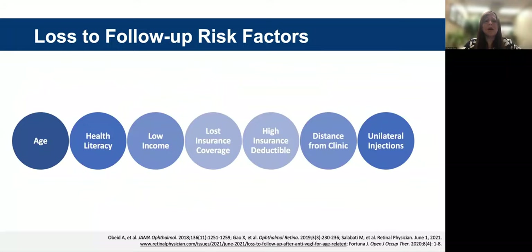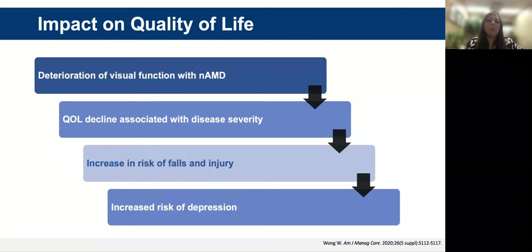Loss to follow-up risk factors include age, health literacy, low income, lost insurance coverage, high insurance deductibles, distance from clinic, and if a patient has unilateral injections — often because if they're seeing well with one eye, they may not realize how important it is to follow up with their treatment regimen. For macular degeneration, quality of life declines with disease severity, and this leads to a risk of falls, injury, and increased risk of depression.